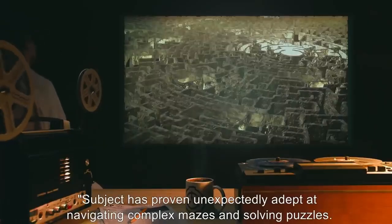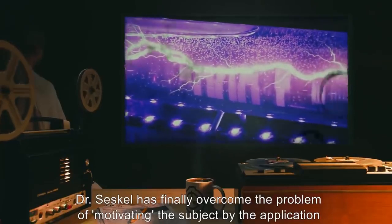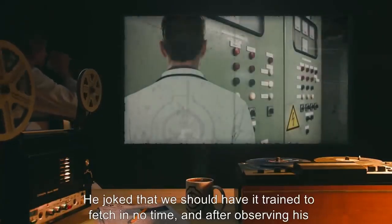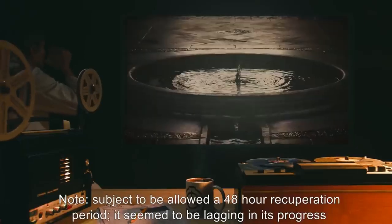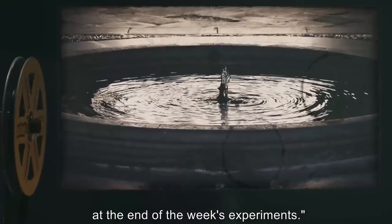We've submitted a work order to combine the climate control equipment with the subject's standard enclosure, as it has begun to resist efforts to transport it to experimental chambers with increasingly desperate behavior. Memory and conditioning evaluation: Subject has proven unexpectedly adept at navigating complex mazes and solving puzzles. Dr. Seskell motivated the subject using electrical shocks and silica desiccants. Note: subject to be allowed a 48-hour recuperation period.